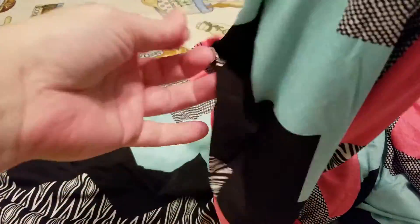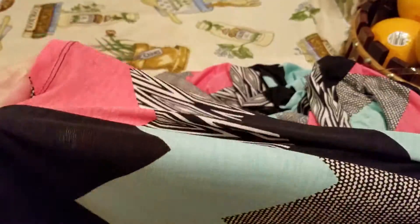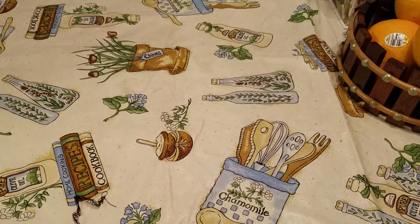It does have at the bottom — I thought it had a slit, no slit — which is just fine. So I picked that up for myself.